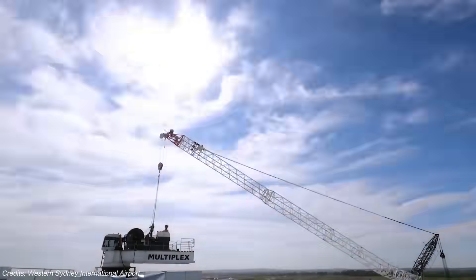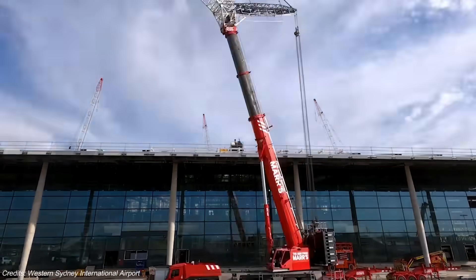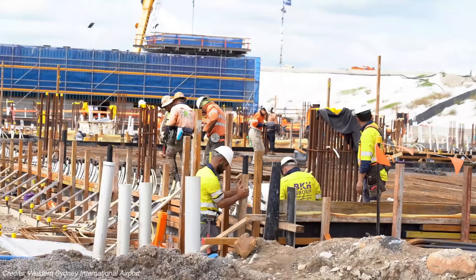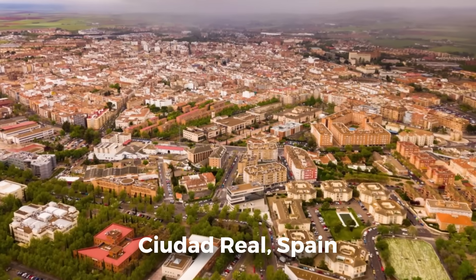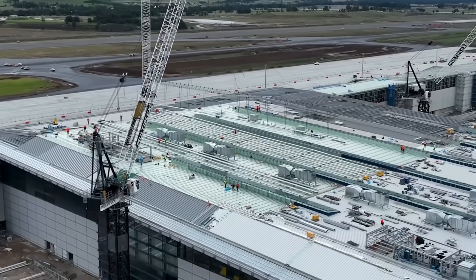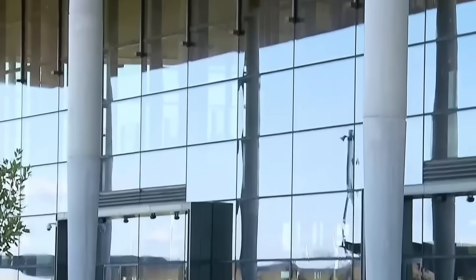Finally, there's the long game. Projects like this take decades, and history is full of Aerotropolis-style projects that started strong but stalled — Songdo in South Korea, Daxing Airport's logistics zones in China, Ciudad Real in Spain. Australia has done something few others dared: integrated planning from day one. But even the best blueprints can struggle when politics shifts, budgets tighten, or public trust wavers.